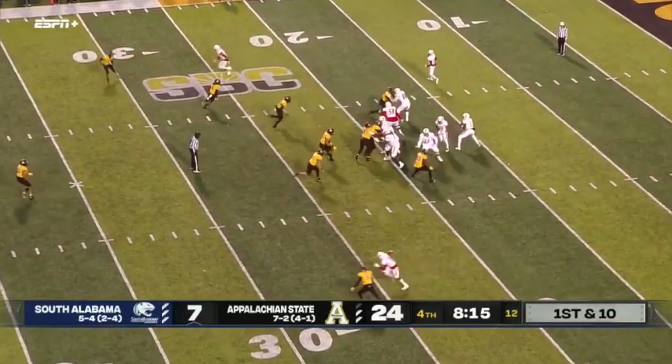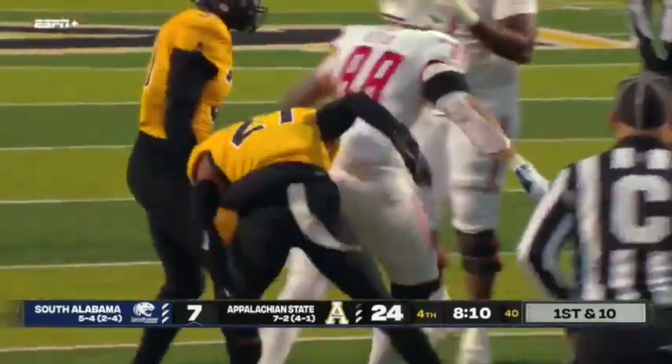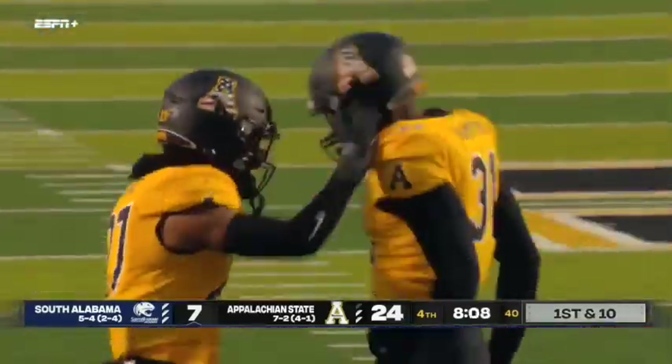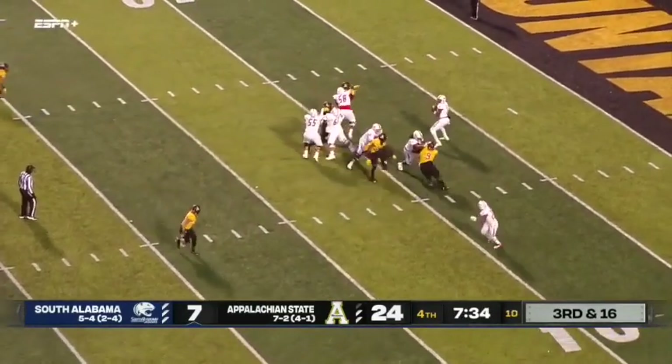Trotter — play action look and he's taken down on the first play from scrimmage. Not the start that Major Applewhite wanted to see. Even safety. Third and 16 — Trotter with a little bit more time.